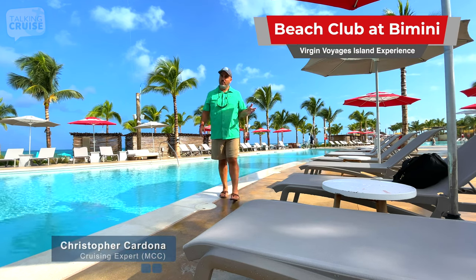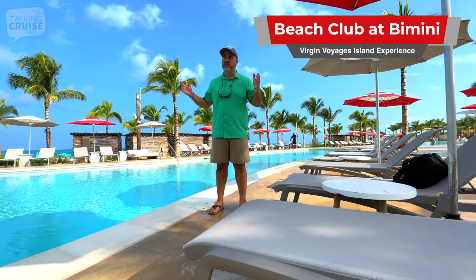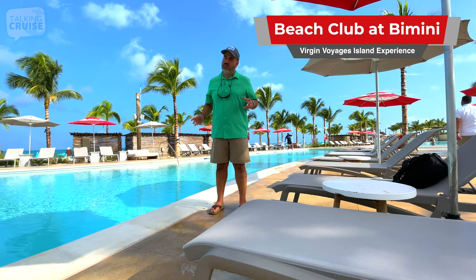Hi, I'm Chris Cardona, and welcome to Virgin Voyages Bimini Beach Club. We'll be bringing you a tour around this amazing oasis, coming up on Talking Cruise.